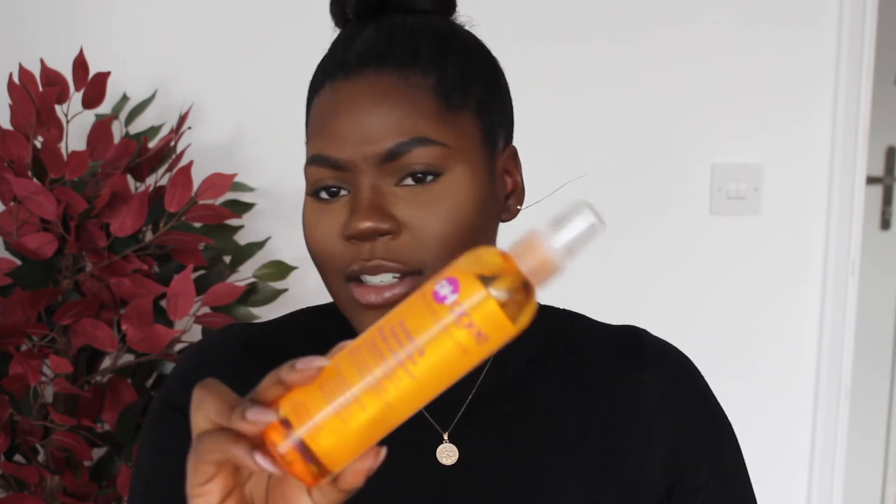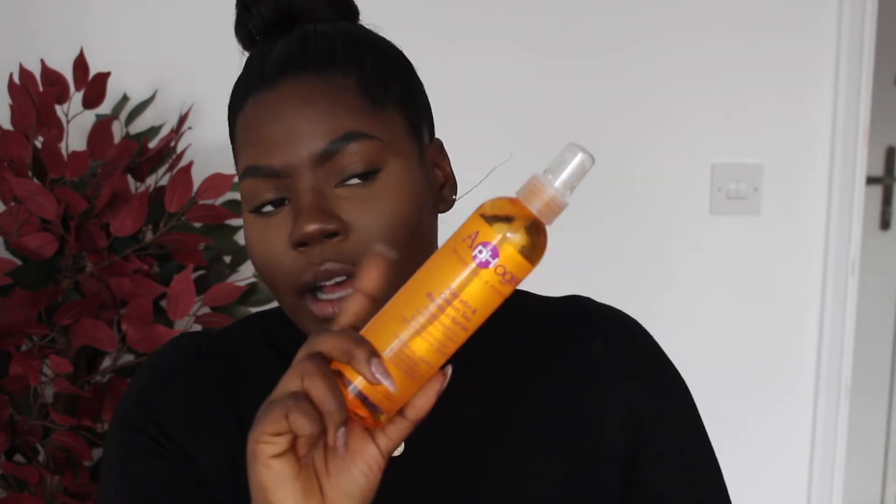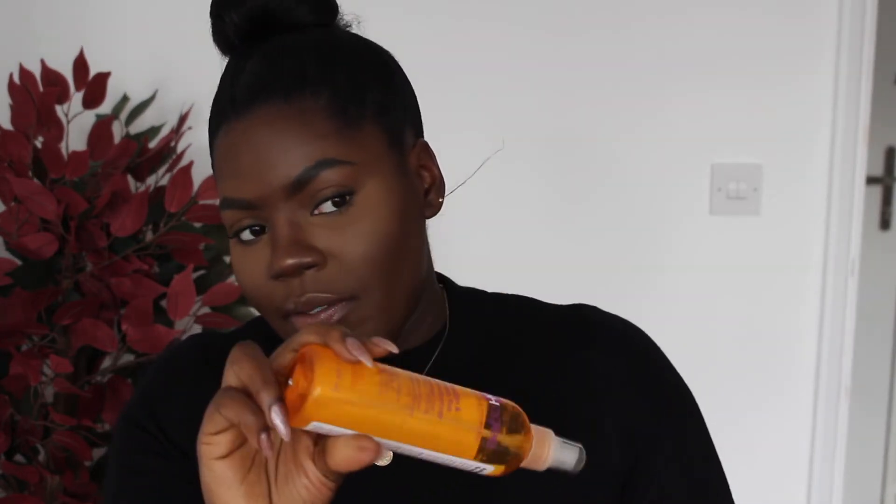I literally repurchase this every single time I'm about to run out. It's the Afo-G Keratin and Green Tea Restructurizer — this one I really like. It obviously says keratin so it's a protein-based leave-in. I like it because it's very lightweight so it doesn't weigh my hair down. I like my hair to have that fluffy, light look, and this keeps it feeling strong and light.